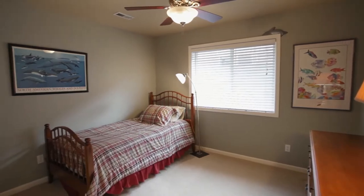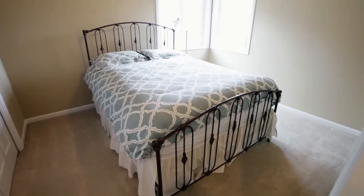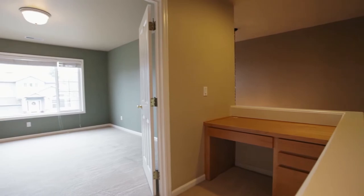This 2800 square foot home has plenty of space, with four bedrooms and two and a half baths, plus a bonus room with added storage.